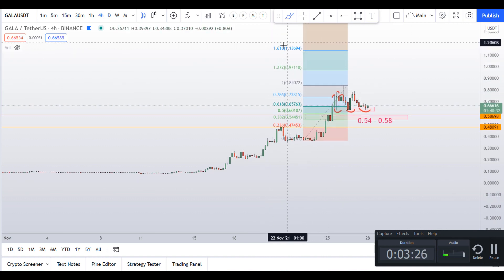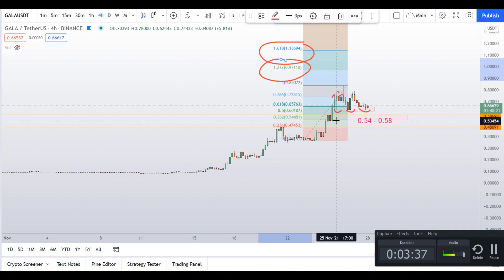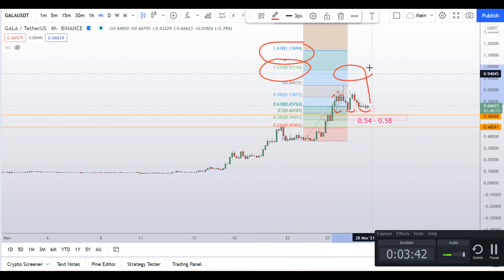If it goes further, the 1.618 retracement is around $1.13. These are the two levels I am eyeing. If the gaming coin mania continues to build up, it could easily go to one dollar at least — and higher.